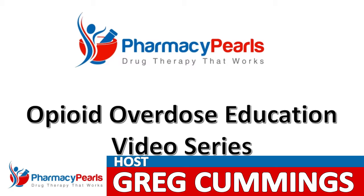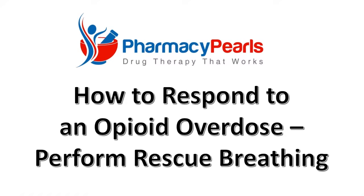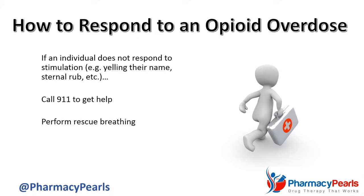In this portion of the Pharmacy Pearls Opioid Overdose Education video series, we're looking at how to respond to an opioid overdose. Previously, we stressed the importance of calling 911 for help. Now we'll focus on performing rescue breathing.